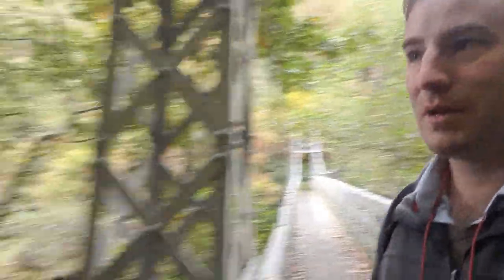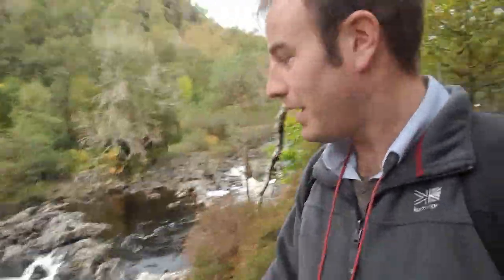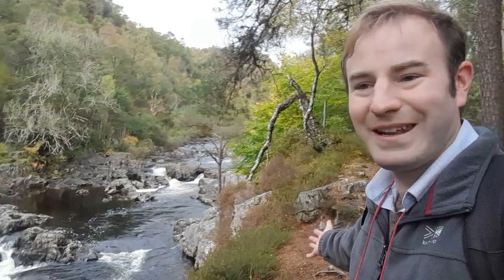We're now continuing above the River Tummel. This section is known as the Linn of Tummel — Tummel not tunnel, confusing I know because there are tunnels for the water as we saw earlier. We get to the Tummel Falls just below us — look at that, there they are. I was there a moment ago but you couldn't really see the falls because of the trees. This is all National Trust for Scotland land and it is free to visit. That is just amazing.